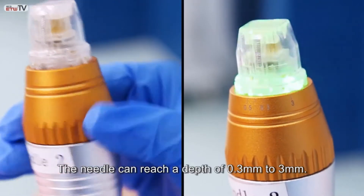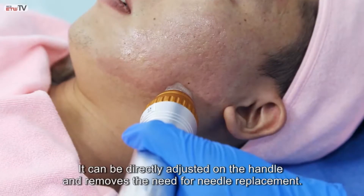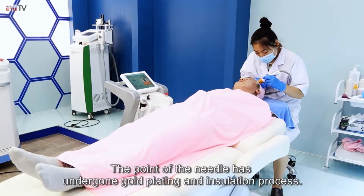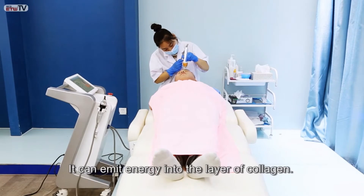The needle can reach a depth of 0.3 to 3 millimeters. It can be directly adjusted on the handle and removes the need for needle replacement. The point of the needle has undergone gold plating and insulation process, and it can emit energy into the layer of collagen.